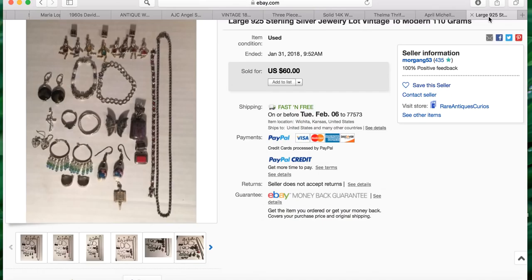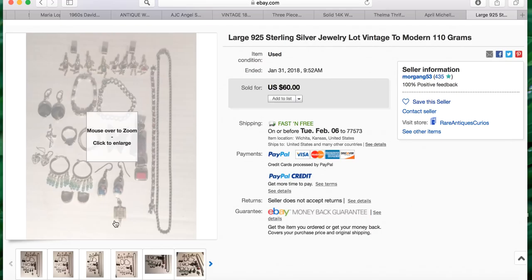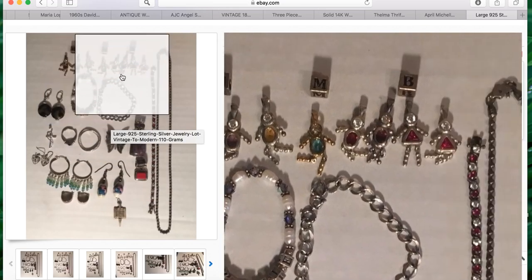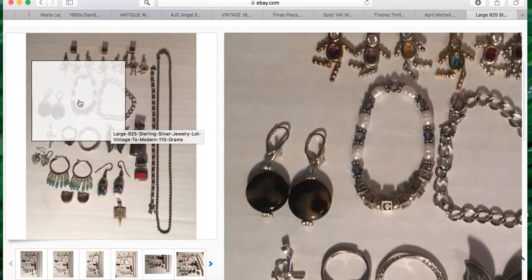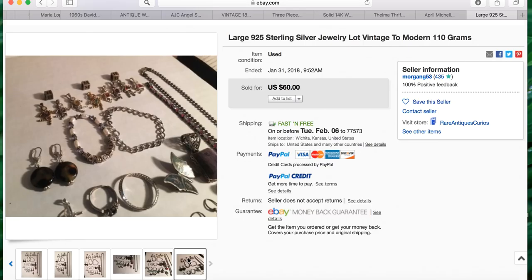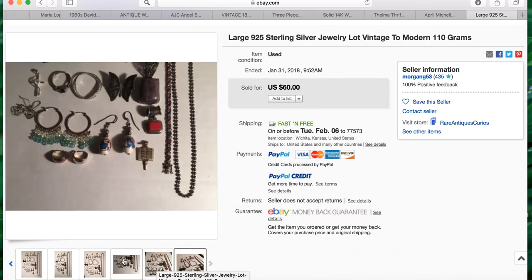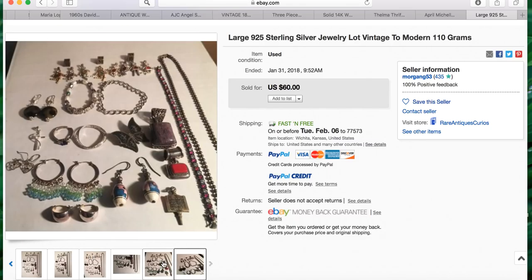Our final item comes from our member Morgan. He had a large 925 sterling silver jewelry lot, vintage to modern, 110 grams, that sold for sixty dollars. His pictures are very well organized — I love how he laid everything out so the potential buyer can see exactly what they're getting. If you want to make decent money, lotting your stuff together is definitely the way to go. Thank you so much, Morgan — really good sale.